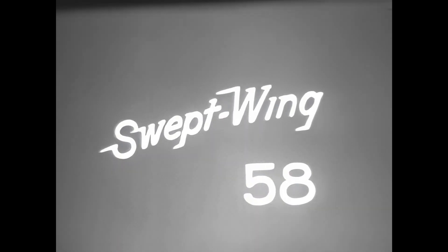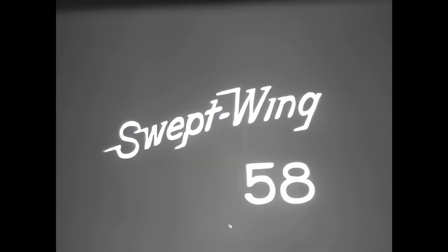The date to remember? November 1st, 1957 — when you can see and ride Swept Wing '58 by Dodge.